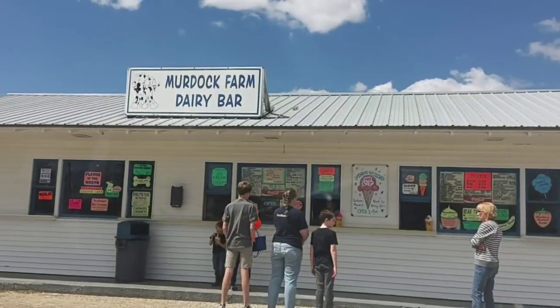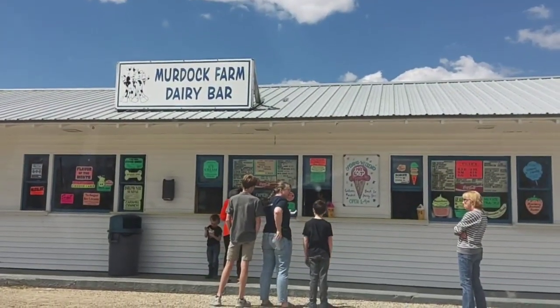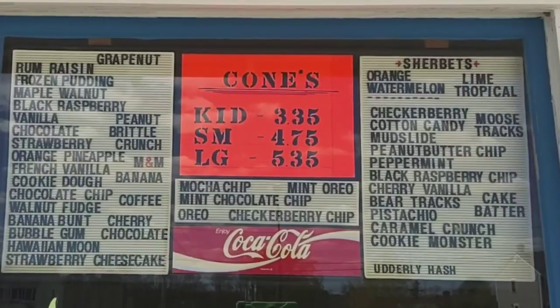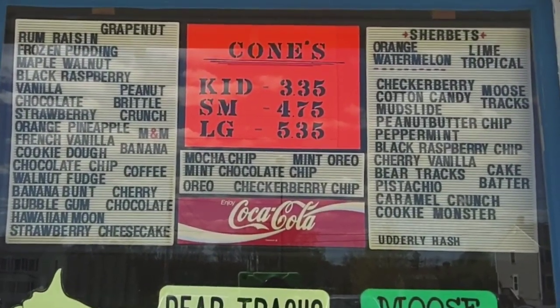I hope they continue for years to come. It was a good afternoon adventure — just driving around and found this tiny little ice cream stand. We'll see how it tastes. Homemade — gluttony for your inner fat kid.